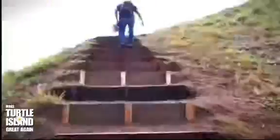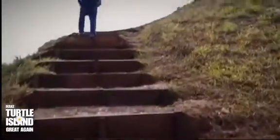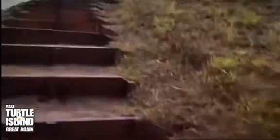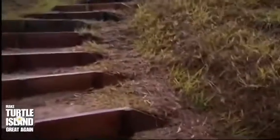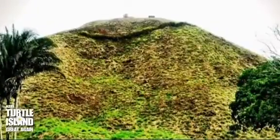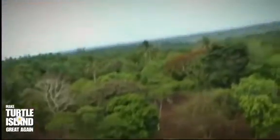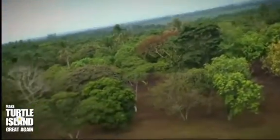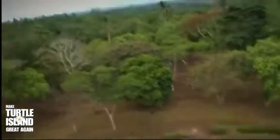Beautiful! This La Venta Mound right here — it's the mother mound of Olmec culture. It's ground zero, where it all started. Olmec culture is considered to be the earliest high culture of Central America. Everybody's heard about the Aztecs, everybody's heard about the Maya. But before the Aztecs and before the Maya, there was a culture referred to as the Olmec.